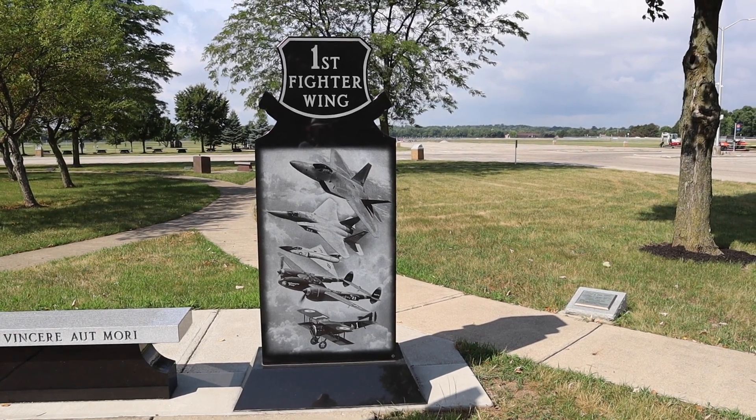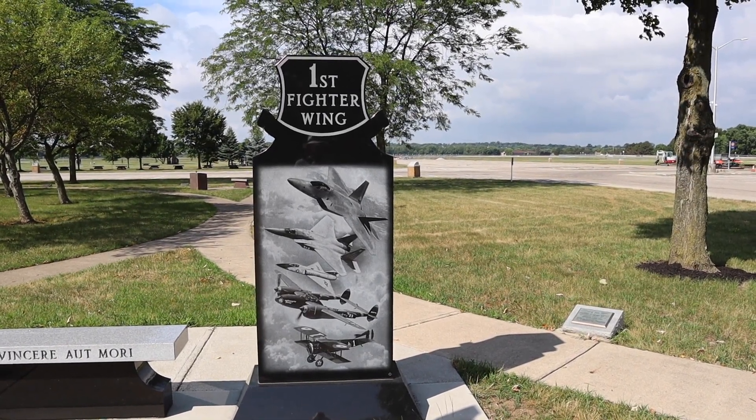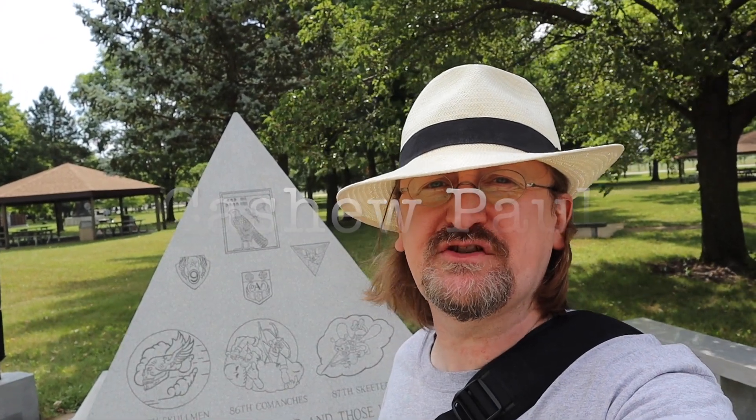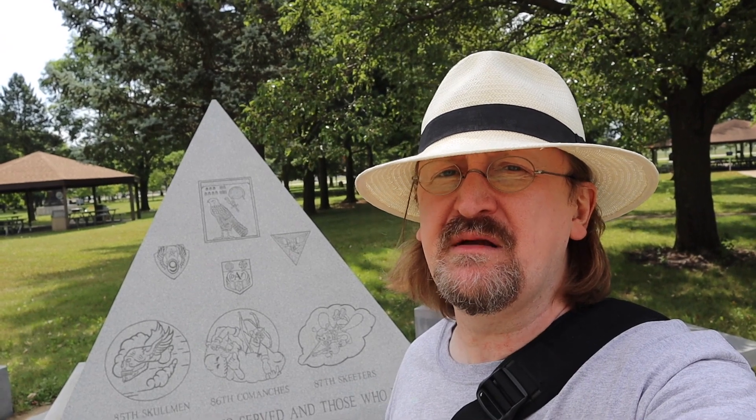Hey everyone, it's Cashew. Today's adventure brings us to Dayton, Ohio, to the National Museum of the United States Air Force. There are a couple of items on loan here from the National Cryptologic Museum, and I wanted to share them with you because these two machines, along with one other, were instrumental in ending the war by at least two years and saving countless lives.